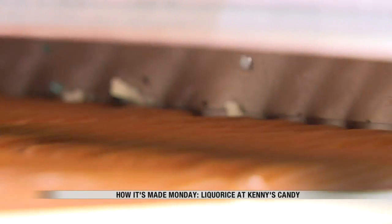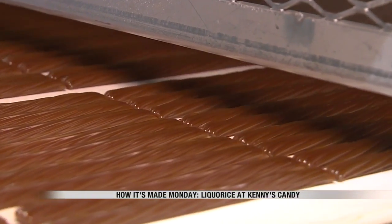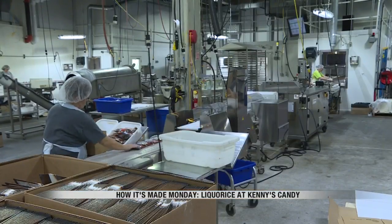So the very next step is we get it on the conveyor belt and then we spray it with an anti-stick agent, because licorice by nature is very, very sticky. If we don't have that anti-stick agent on there, it's going to stick together and you're not going to have a really good experience with the licorice.